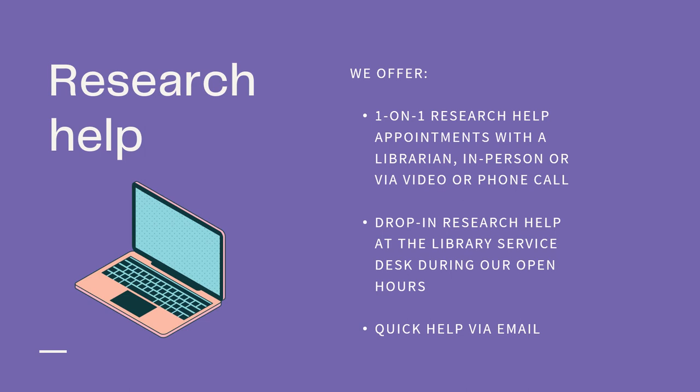Moving into our research services, the library is also your number one place on campus for research help. Your subject librarians are here to help you feel completely prepared to take on your assignments and explore the research you're interested in doing. We offer one-on-one bookable research help appointments, which can be run in person, over Zoom video call, or over the phone — specifically tailored to whatever you need. We also offer drop-in research help at the library service desk during our open hours. And if you have a quick question, you can always send us an email or give us a call.